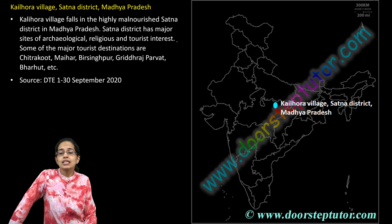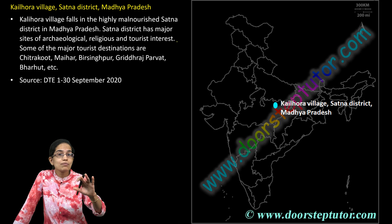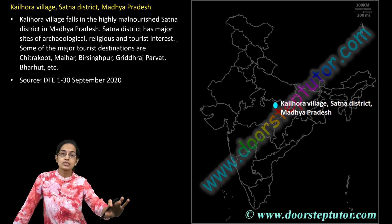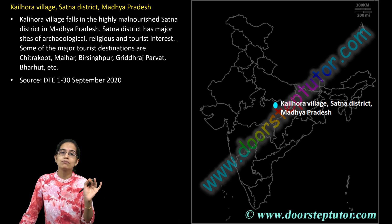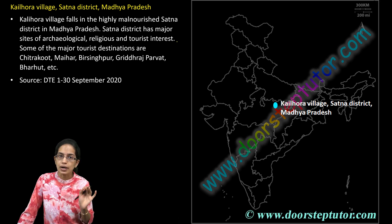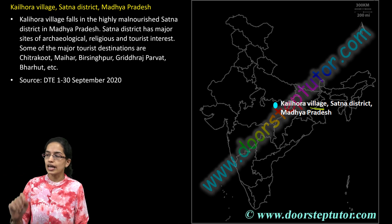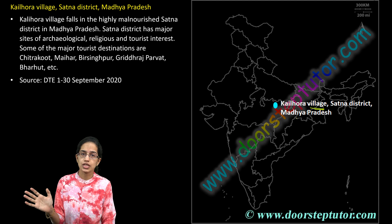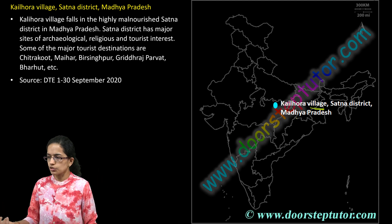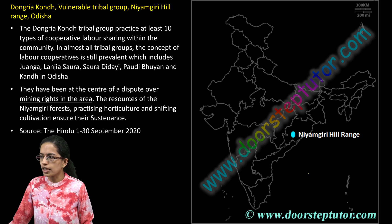The next is the Kalihora village. Kalihora village is one of the highly malnourished areas in Satna. Satna is considered to be the highest malnourished district in Madhya Pradesh, and Kalihora village is again considered to be highly malnourished. It is also known for its cultural conservations and tourist destinations.